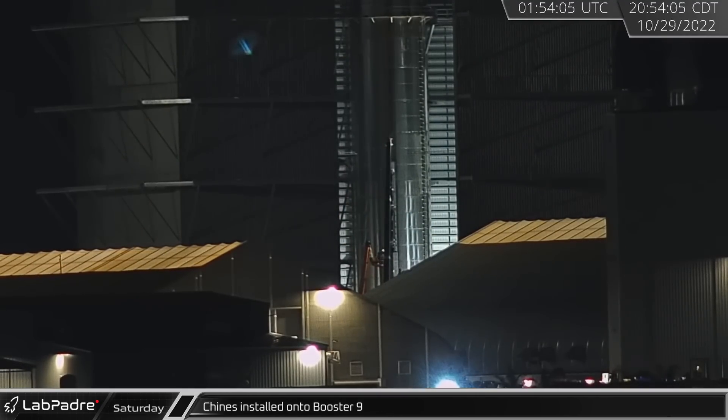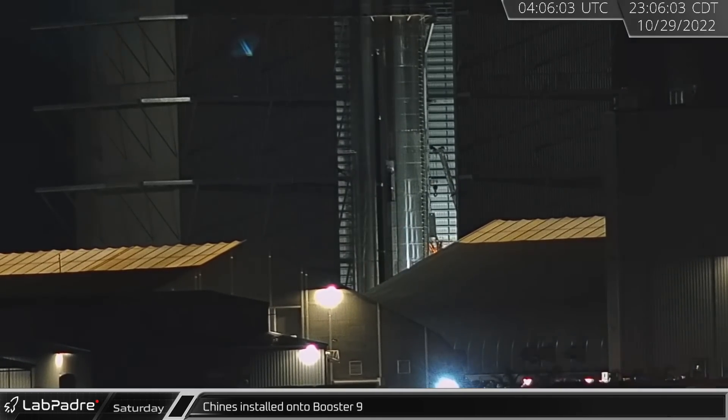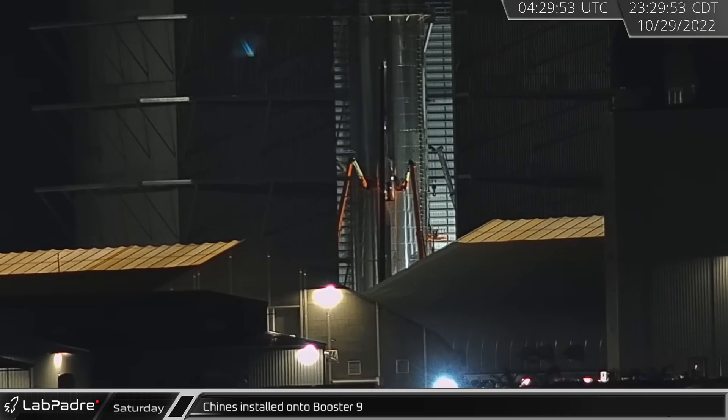That night in Megabay, crews were spotted installing Booster 9's chines, which will cover the COPVs as well as the batteries on the updated vehicle.